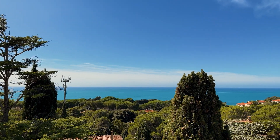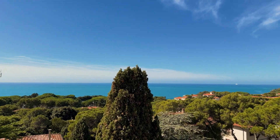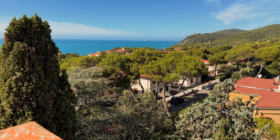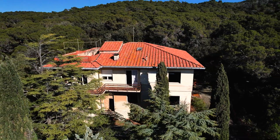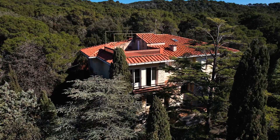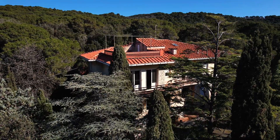Thanks so much for joining us on the second part of our house tour. It's been so much fun showing you the house before we kick off the renovation. Join us in our next video as we share our plans for the start of our Tuscan renovation. Make sure to like and subscribe and hit the bell icon to be notified when we release videos.